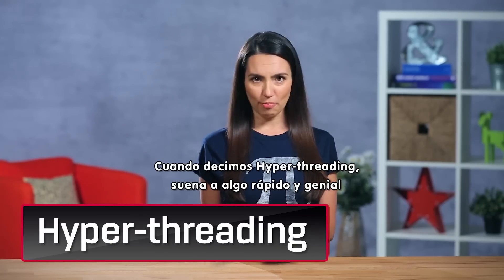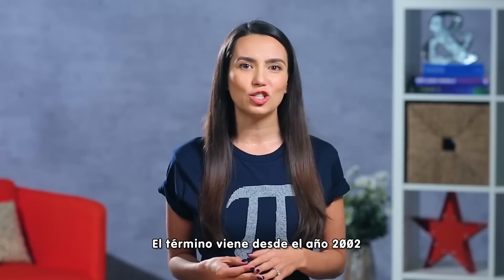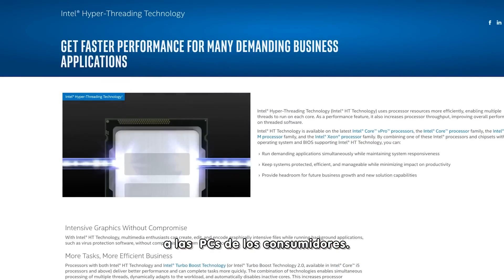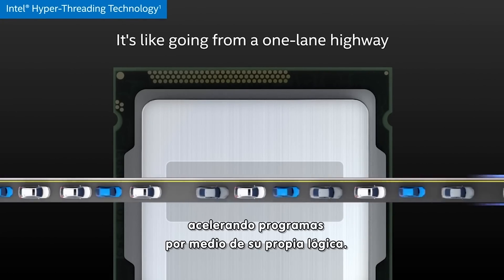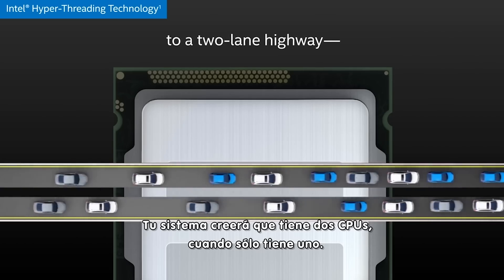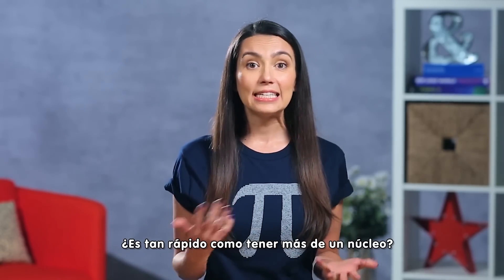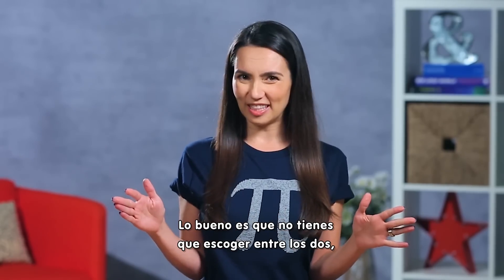When you hear the term hyper-threading, it sounds really fast and cool, but what does it actually mean? The term hyper-threading dates all the way back to 2002 as one of the first attempts to bring parallel processing to consumer PCs. The CPU acts as if it has more cores than it actually does by speeding up programs via its own logic. Your system will think it's got two CPUs when it really only has one. Does this speed up the system? Absolutely. Is it as fast as having more than one core? Not necessarily.